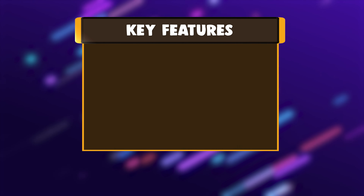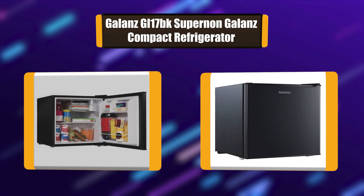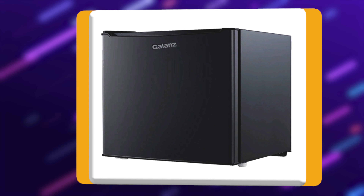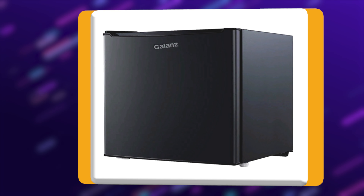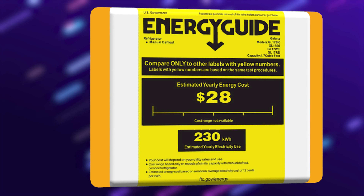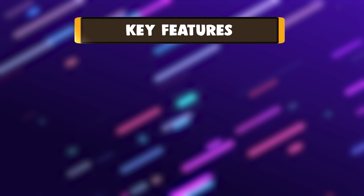Number 4: Galanz GL-17BK Compact Refrigerator. Enjoy the convenience of having chilled food or drinks wherever you need them with this Galanz 1.7 cubic feet refrigerator. This is an ideal size to keep in a game room, dorm room, or any other smaller living space. It features a half-width freezer compartment with a door that is ideal for ice and frozen food storage.